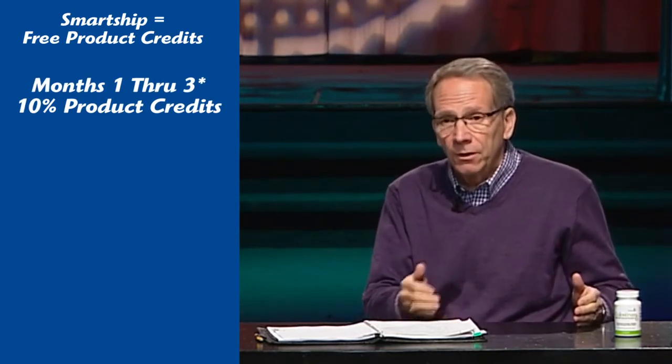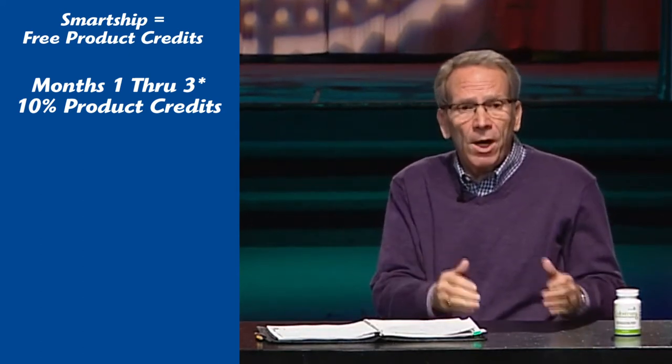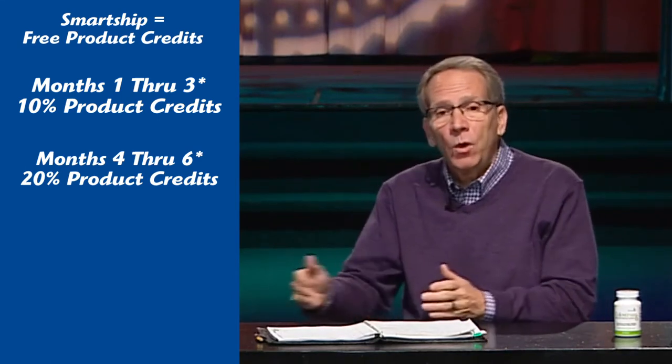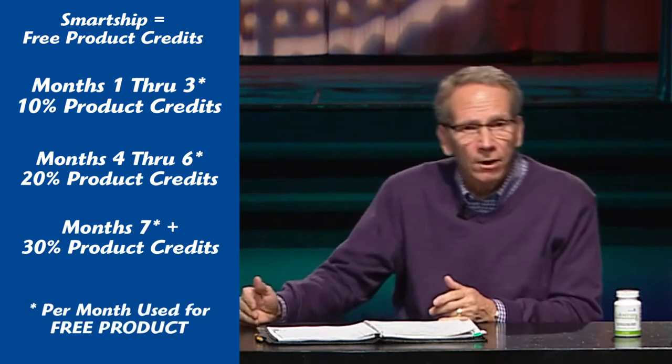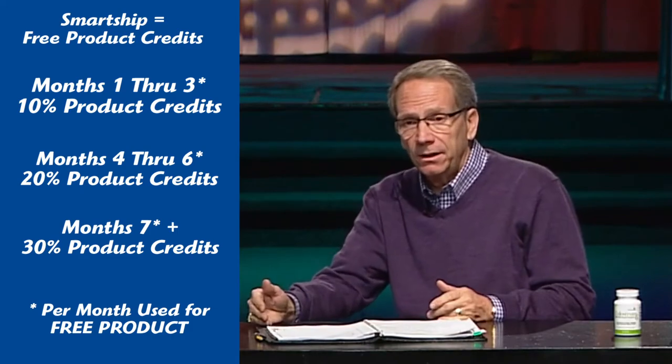The Smart Ship Advantage rewards people for the number of months that they're on Smart Ship. In months one to three, you're going to get 10% of the bonus volume of your Smart Ship order back in product credits to buy other products. Then in months four to six, you get back 20% in product credits. And in months seven and on, once you've been on Smart Ship for over seven months, you get back 30% in product credits.